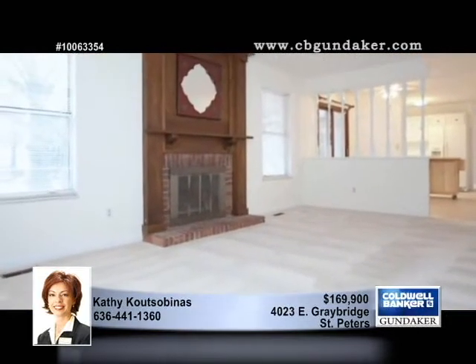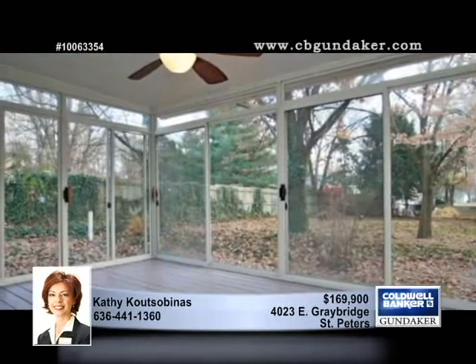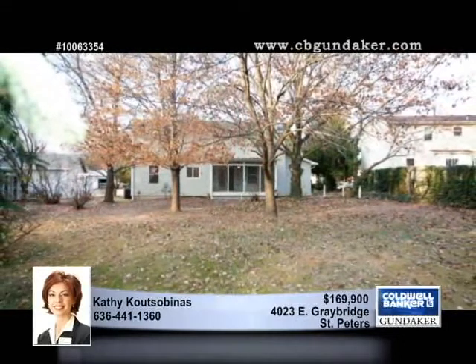Enjoy the lovely level fenced yard with plenty of mature trees. The full dry basement provides plenty of storage space or additional living space for future finish. Call on Kathy for more information and a private tour.